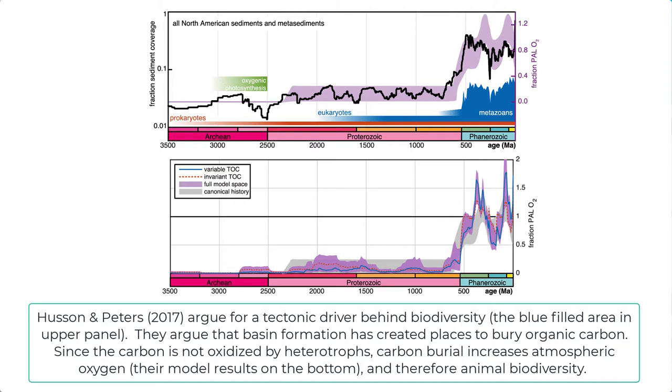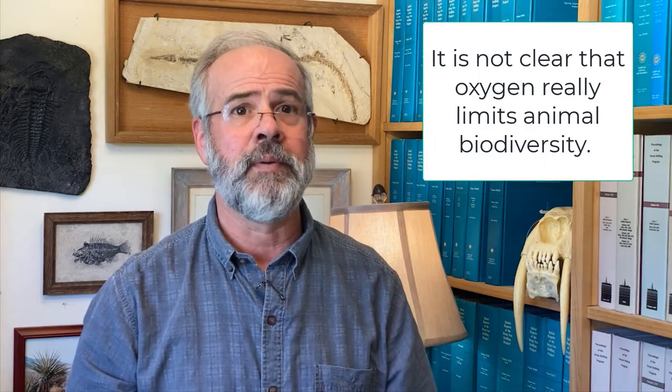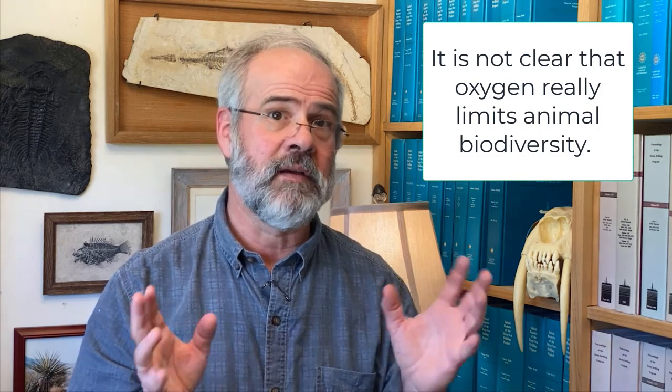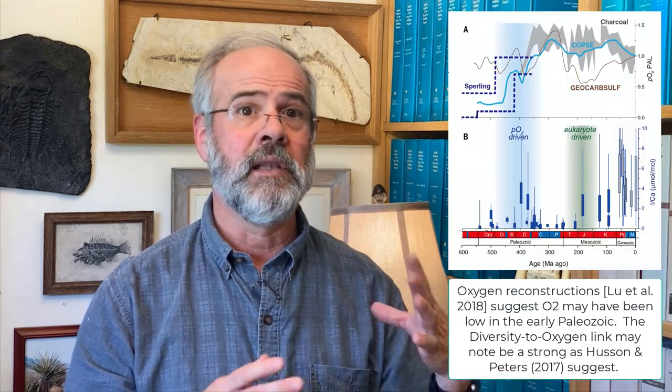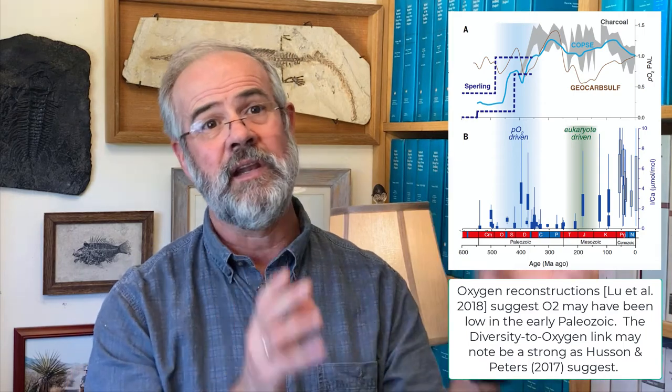Basin formation and therefore tectonics plays a role in regulating biodiversity through a carbon burial to oxygen feedback. Like most great ideas, this one still has some way to go before we should accept it uncritically. First, it is not clear that oxygen really limits animal biodiversity, even if it is likely that oxygen is scaled somehow to animal physiological activity. Also, numerous ocean oxygenation reconstructions, such as molybdenum isotopes or iodine-calcium ratios, suggest that oxygen was low until the later Paleozoic, if not even into the Triassic.